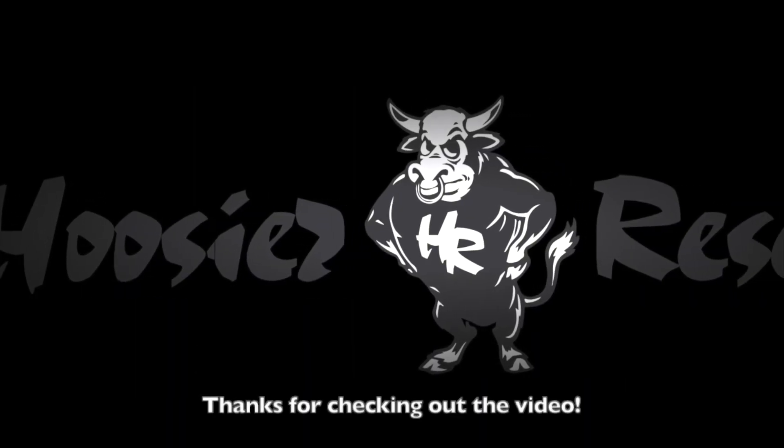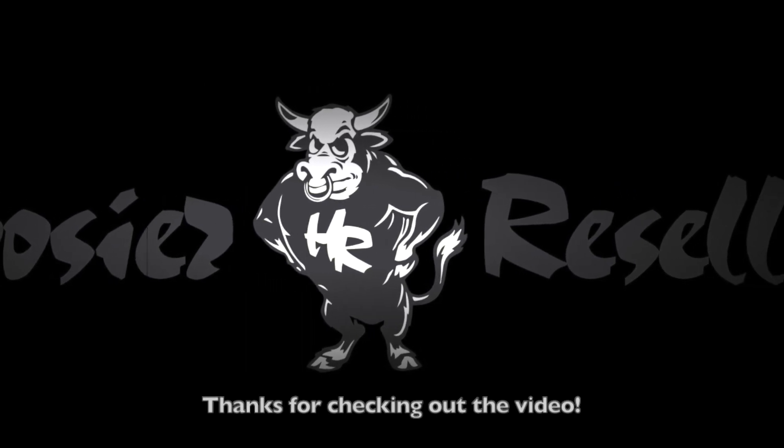I'm doing this video specifically to help anybody out there dealing with eBay issues in regards to IRS forms or submitting forms, and not having a great time of it. I have recently gone through a crazy, stressful, maddening issue with eBay, and I'm still trying to process how this all went down. I'm putting it out there just in case it does help somebody.